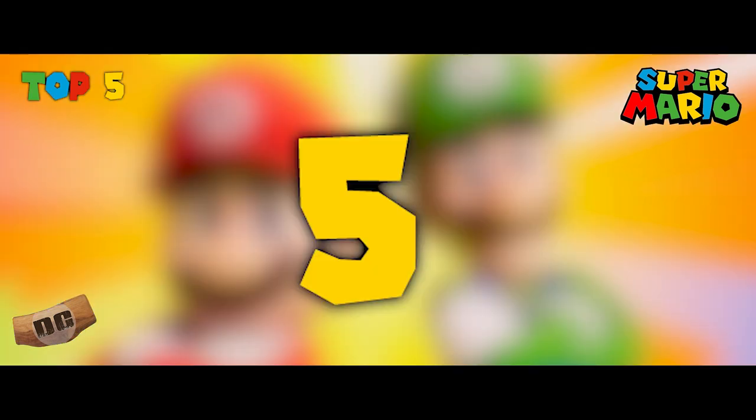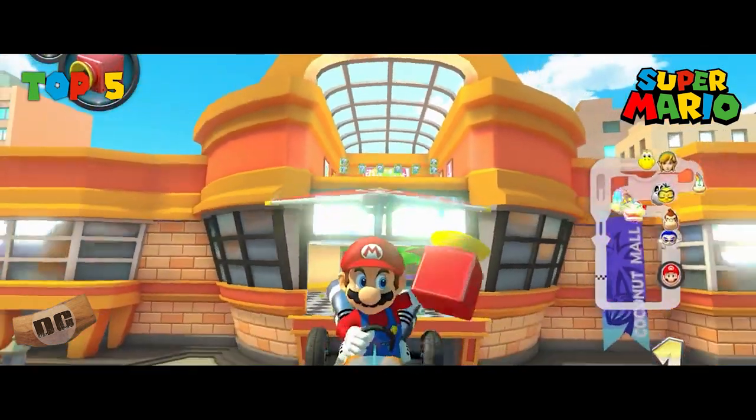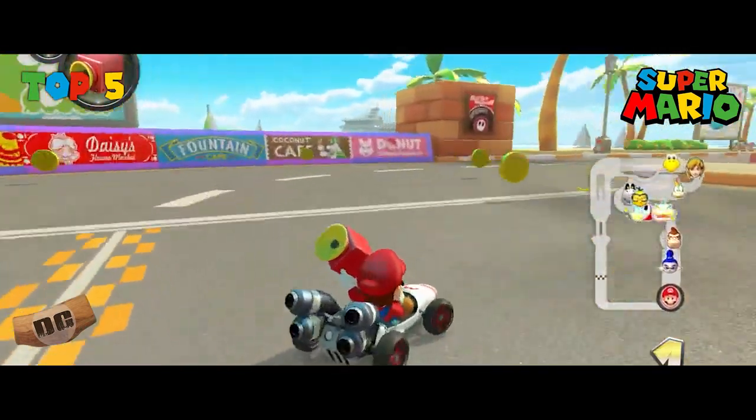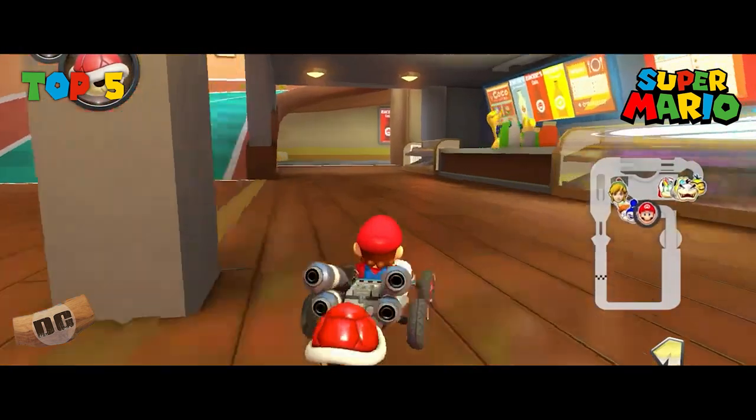Number five: Coconut Mall, Mario Kart Wii. Coconut Mall stands out for its creative design, taking place inside a shopping mall. The track is filled with escalators, ramps, and storefronts, providing a fresh and enjoyable racing experience.